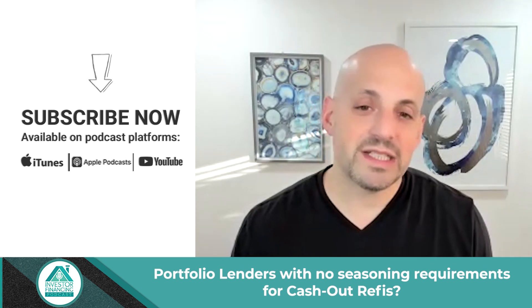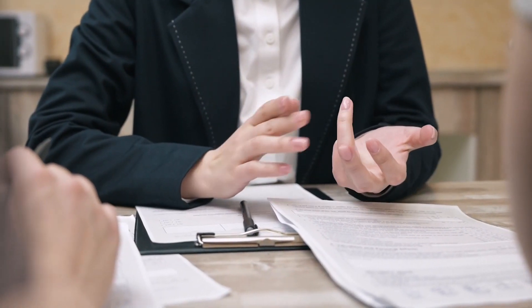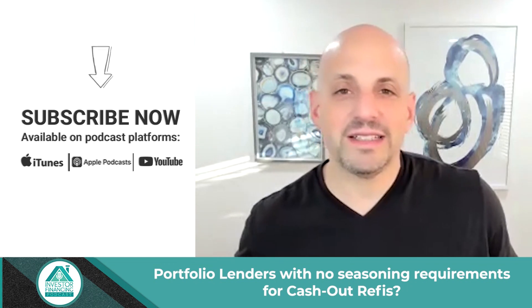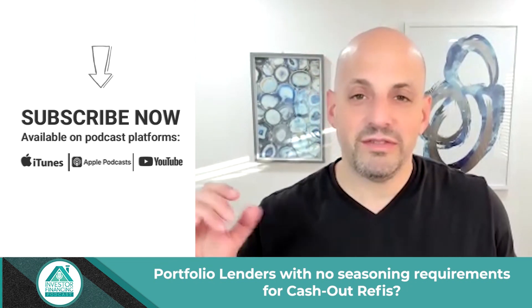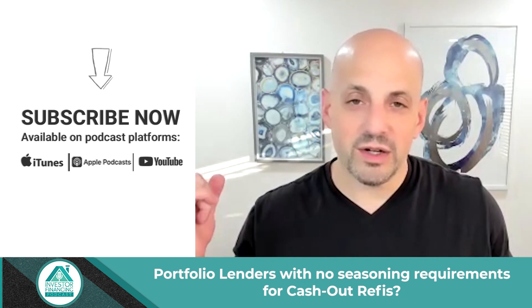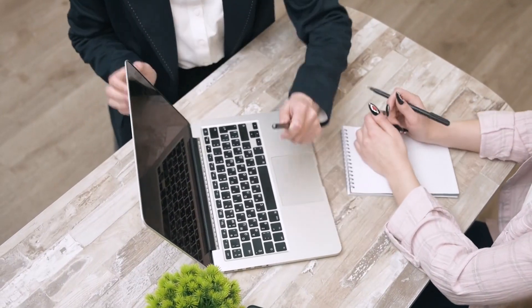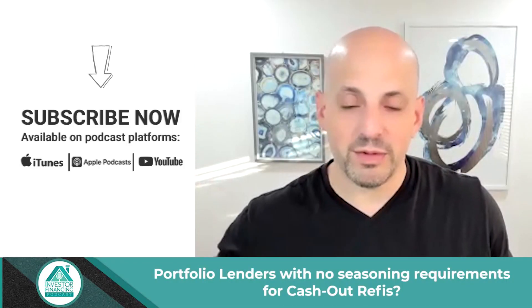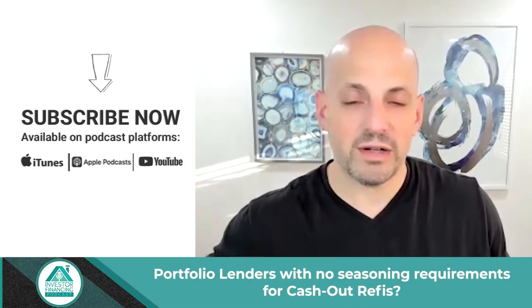The best advice I have is — a lot of the strategies we see are: buy with a fix-and-flip loan, fix the property, rent it out, and at the six-month point, go ahead and put your loan in, get the appraisal done, and now we can use new appraised value for a 30-year rental loan, a portfolio rental loan. It's pretty simple.